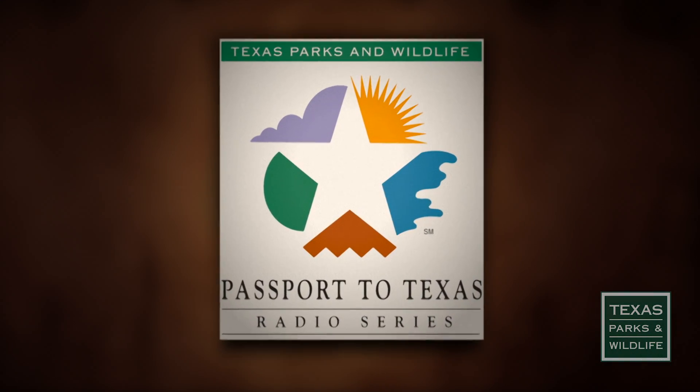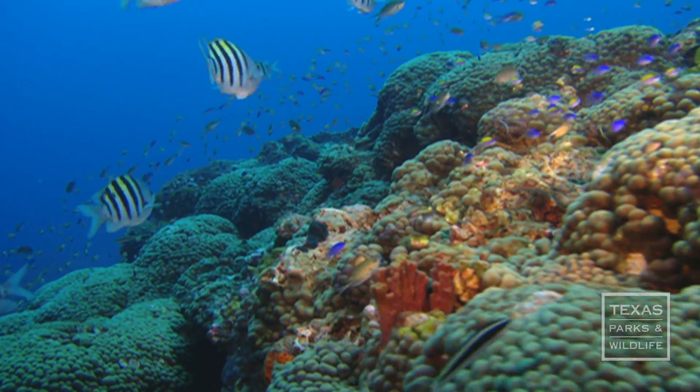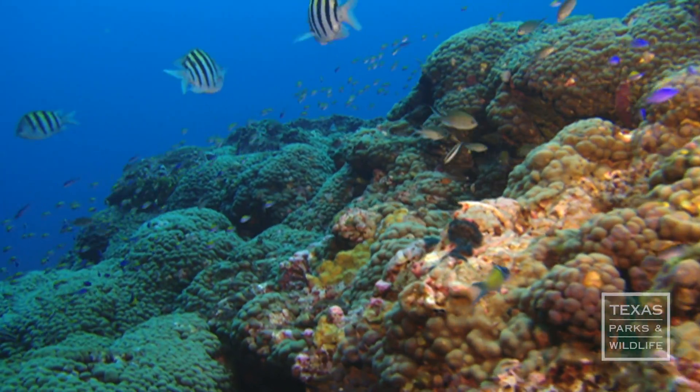This is Passport to Texas. The Gulf of Mexico has a lot going for it, except for hard substrate, which is necessary to attract marine life.